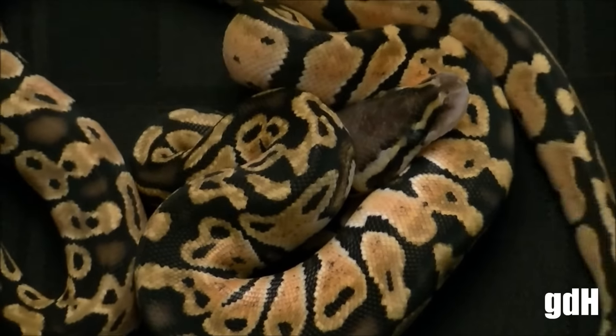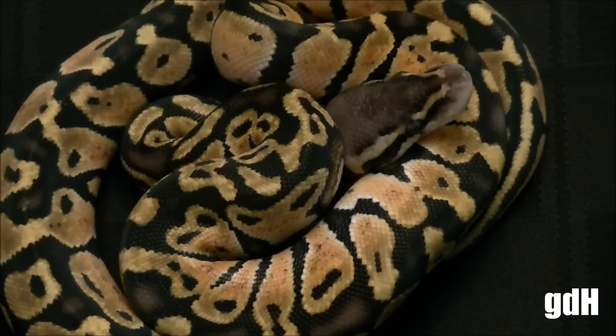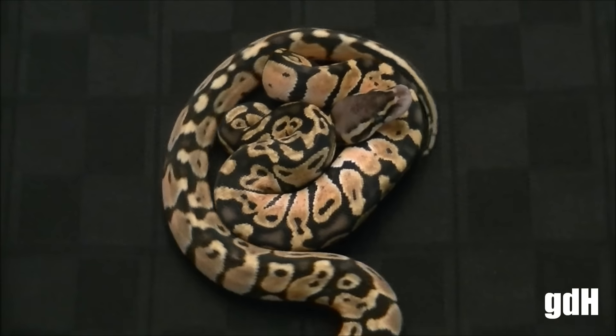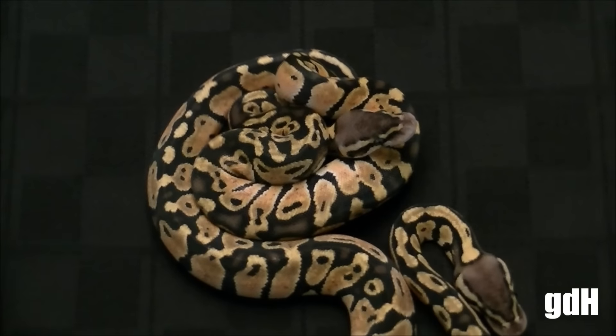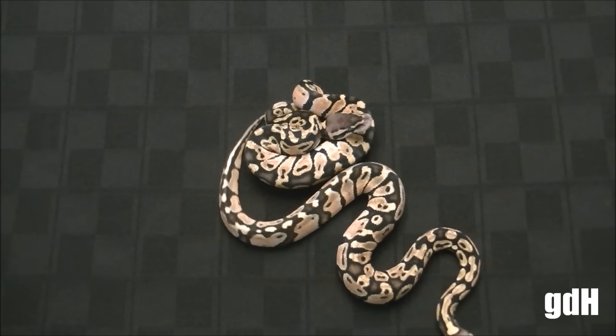And if you guys want any female pastels, please let me know. They're not going to be too expensive as it is just a single gene pastel. These guys got some really nice bright colors on them. They look amazing.